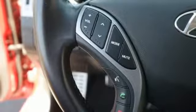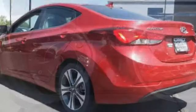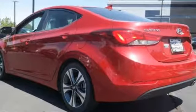Inline four-cylinder engine, express open and closed sliding and tilting sunroof, sports suspension, and power heated mirrors.